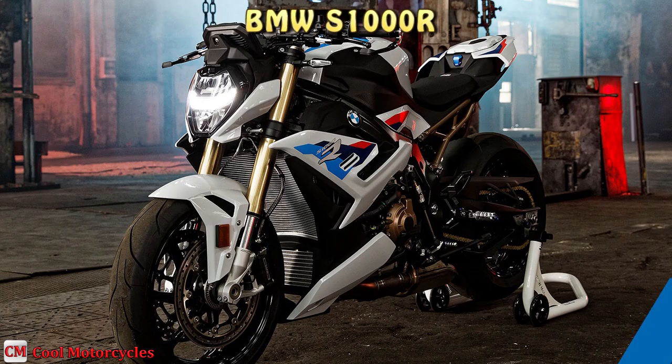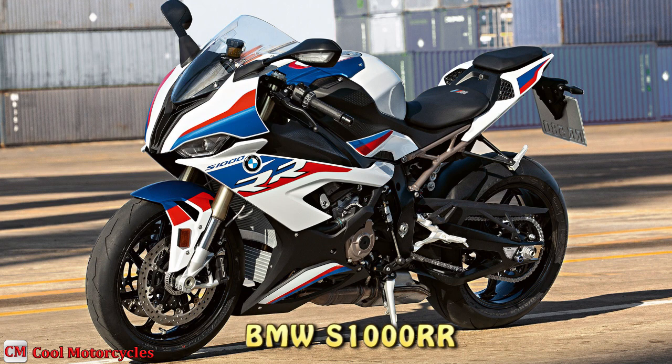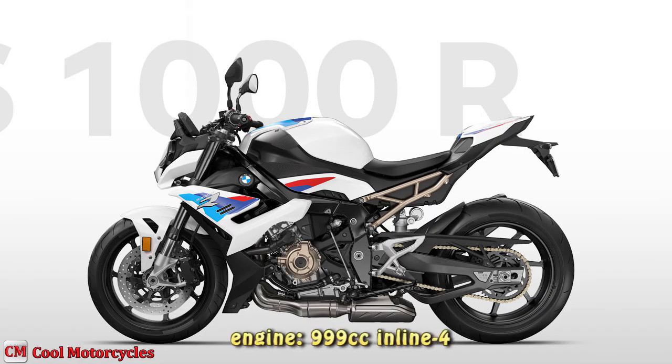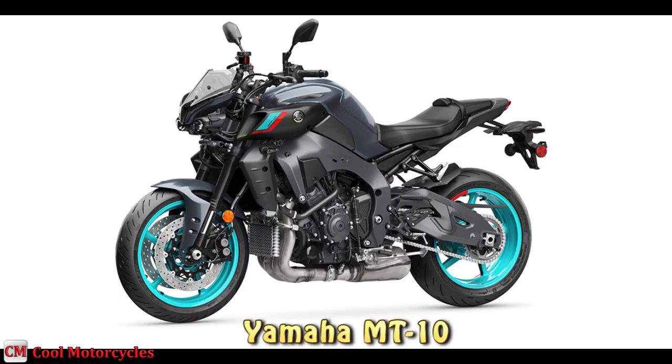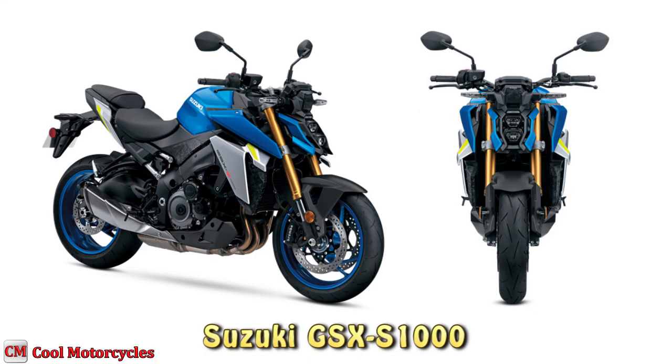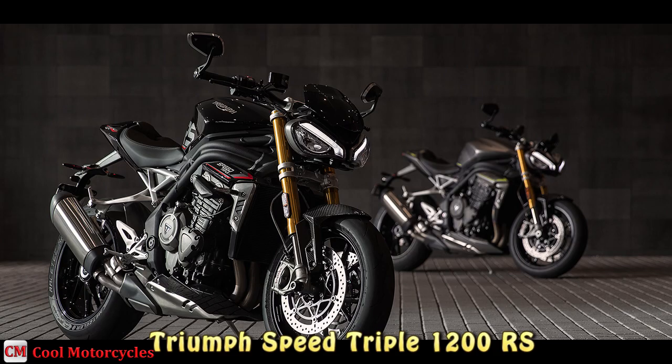The BMW S1000R is a naked bike heavily derived from the BMW S1000RR Superbike in engine, chassis, and technology. The S1000R engine capacity is 999 cubic centimeters inline-4. Other powerful naked bikes that stand side-by-side with the S1000R include the Ducati Streetfighter V4, KTM 1290 Super Duke R, Aprilia Tuono V4, Yamaha MT-10, Suzuki GSX-S1000, Kawasaki ZH2, and Triumph Speed Triple 1200 RS.